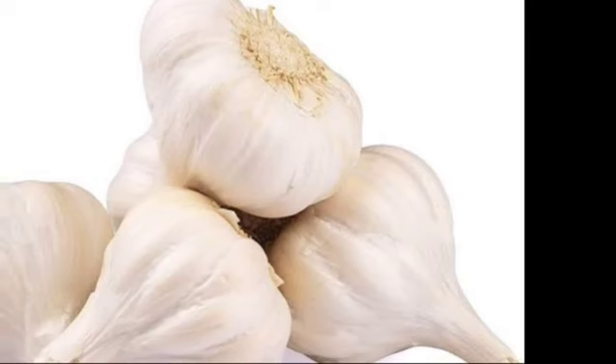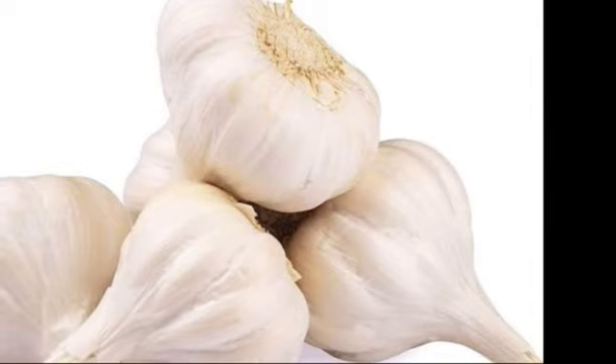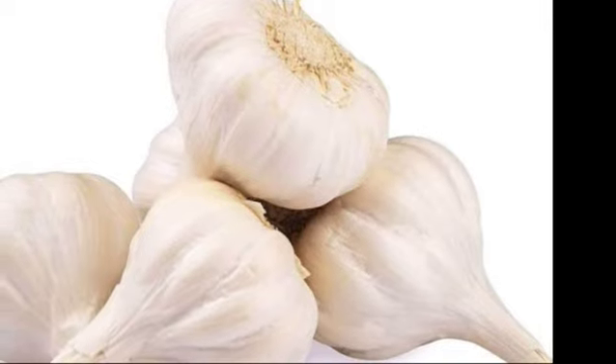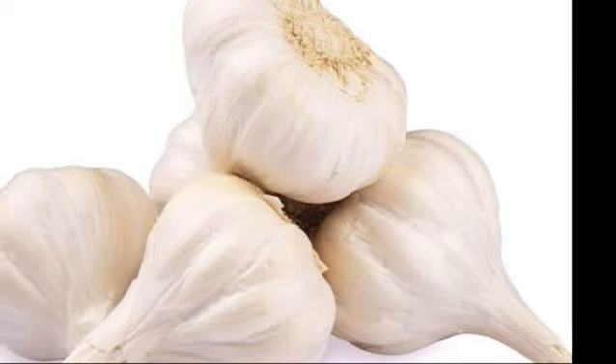Third is garlic. Garlic is like the king of all medicinal herbs. Garlic is pungent, warm, aphrodisiac, oily, medicinal, digestive, and refreshing.